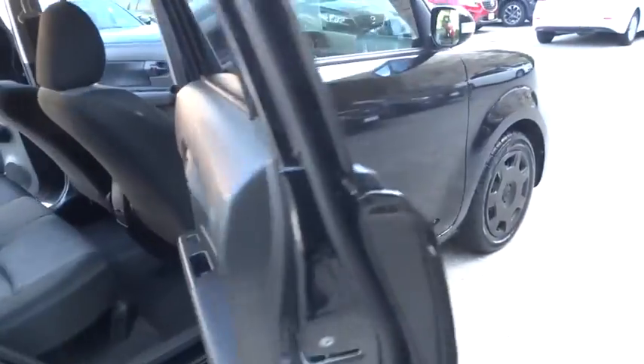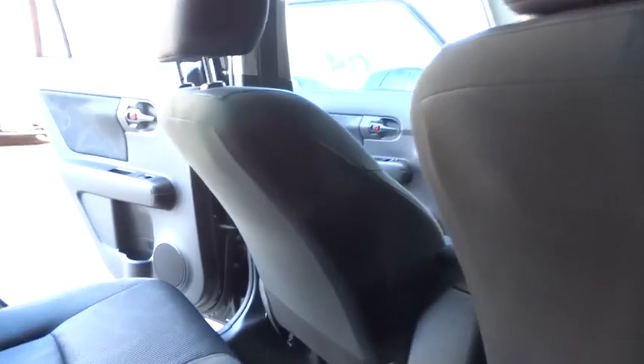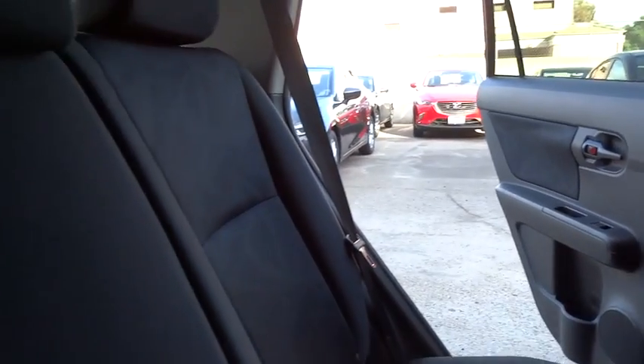Trip computer, remote keyless entry, brake assist, panic alarm, tachometer, front bucket seat, rear window wiper, tilt steering wheel, front reading lamps, driver vanity mirror, passenger vanity mirror.